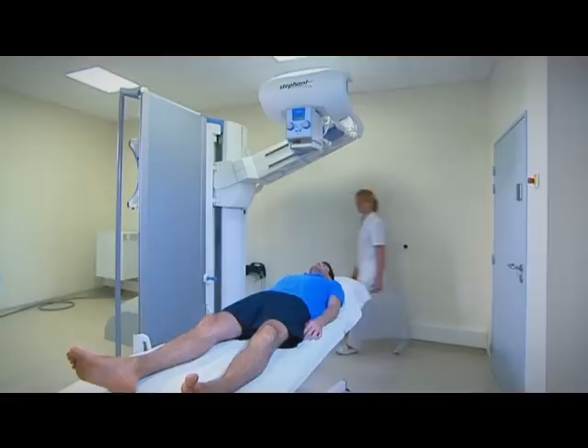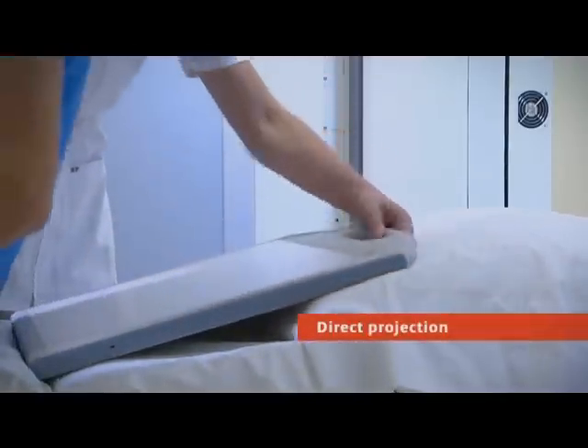And in case of limited patient mobility, the portable detector allows direct projections on the table, on stretchers and inside beds for total clinical flexibility.